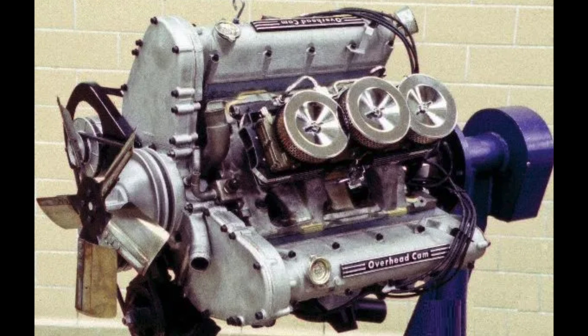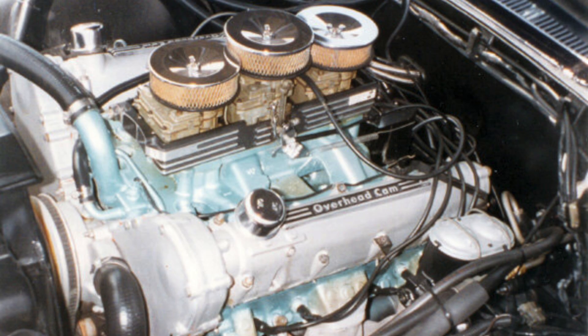This single overhead cam engine — which I believe was 421 cubic inches at this point — was basically, according to McKellar, a bolt-on package. The cylinder head bolt arrangement remained the same as the conventional engine, and it was relatively easy to upfit a Pontiac V8 into this configuration. Some of these engines were placed in actual vehicles. Here's one in a car — apparently one of Malcolm McKellar's personal cars that Pontiac gifted him upon retirement. There's a special housing to contain the three two-barrel carburetors atop the intake manifold. This was a highly unconventional design.